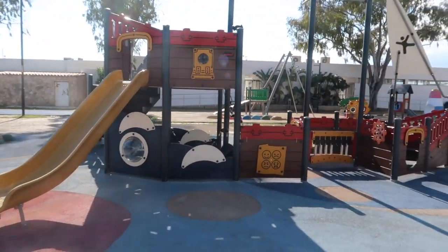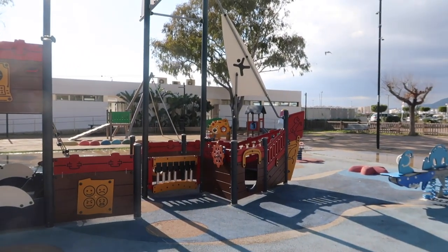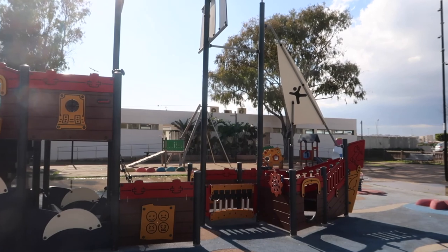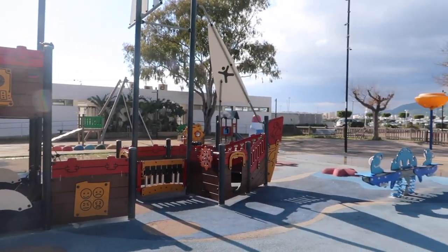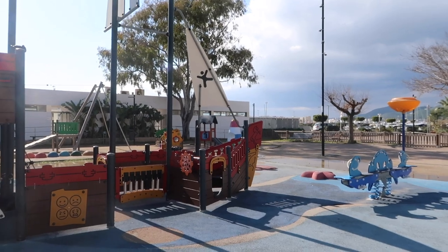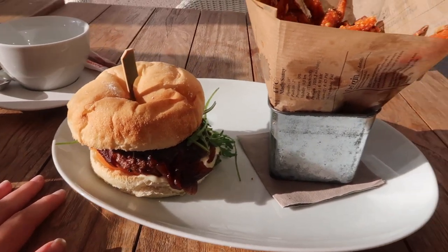Look how cute — there's this pirate ship playground! If I was a child I wouldn't need anything else, just this the whole day. We're in the city now and I ordered a vegan burger. Oh my god I'm so hungry. Okay first bite... it's with caramelized onion. Eight out of ten!